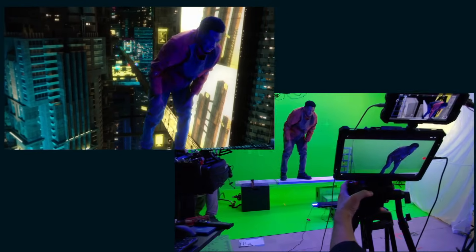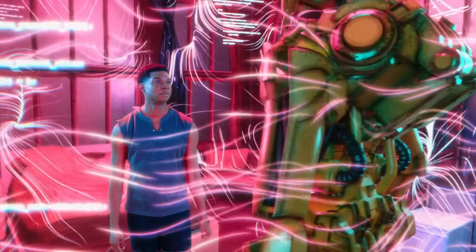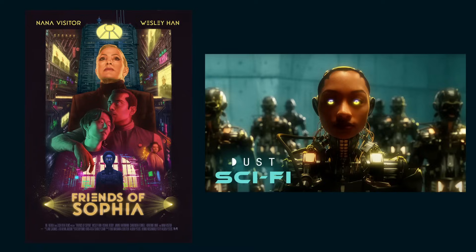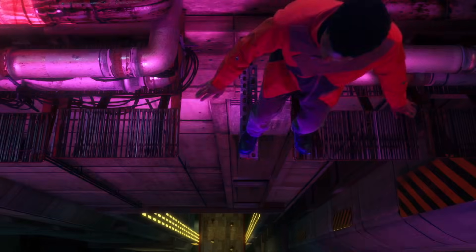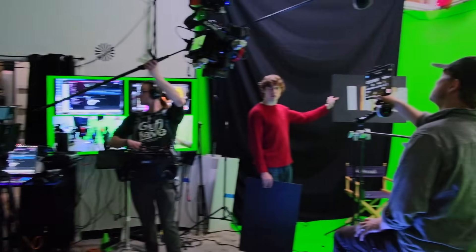I've been putting Jet Set to the test over the last 7 months on a sci-fi series that takes place in my Friends of Sofia world. The film, which you can watch on Dust, took me 2 years to complete, so with Jet Set I've tried to improve that workflow to create big sci-fi scenes with a minimal crew of about 5 or 6 people and a reasonable VFX schedule, and I was surprised by the results.